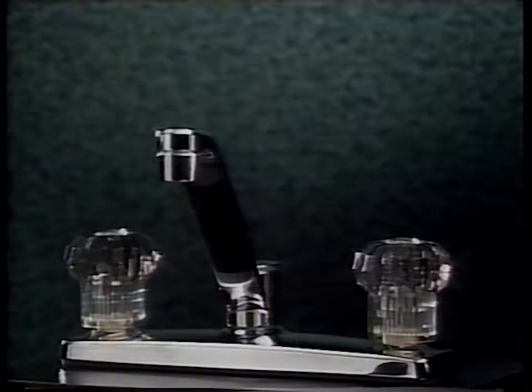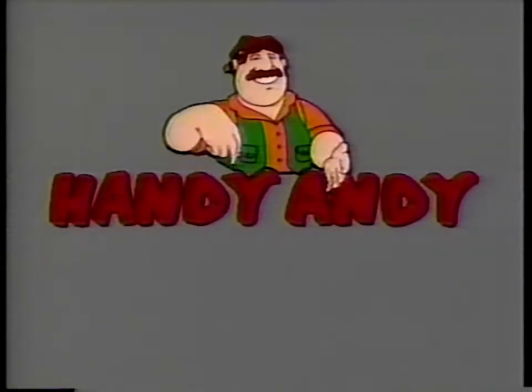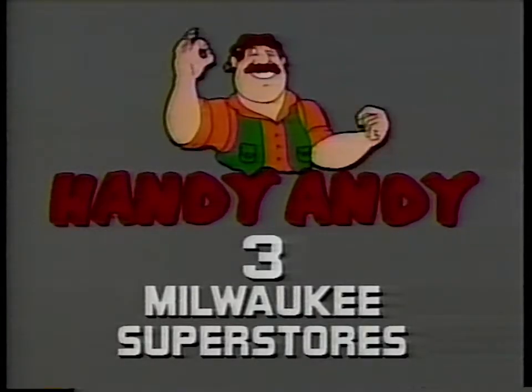Dual-handle kitchen faucet with 15-year warranty and triple chrome finish, just $19.99. With Handy Andy, you've got it made.